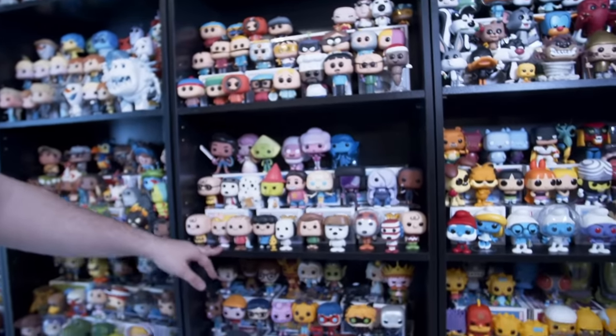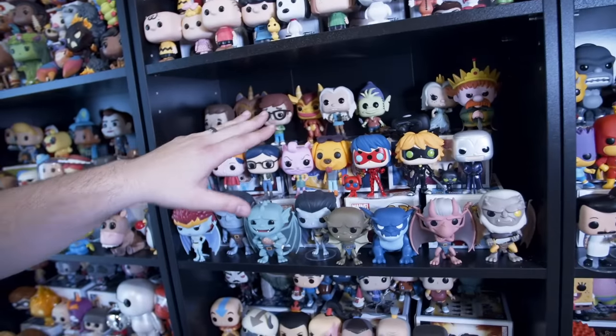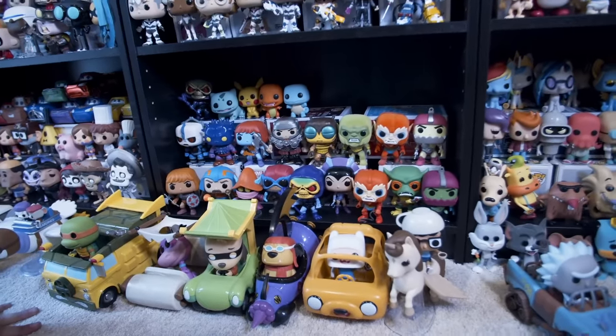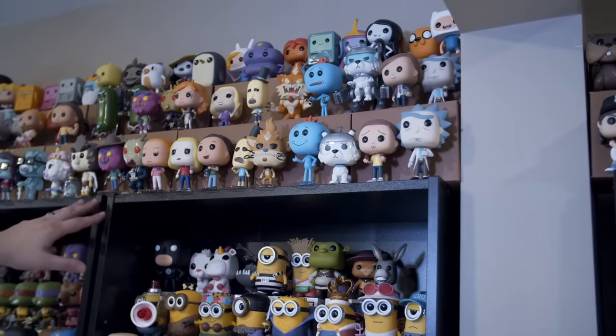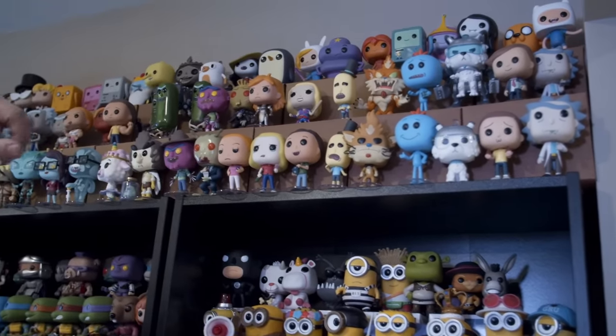This next shelf has Peanuts. We have BoJack Horseman, Big Mouth, and Disenchanted. The newest version of Voltron. We have all the He-Man common pops here. This is almost a complete set of Rick and Morty, and at the very top is Adventure Time — an almost complete set.